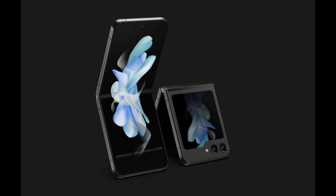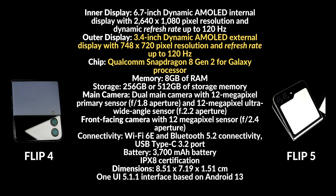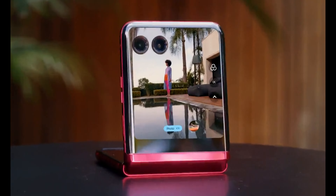Coming to Z Flip 5, it will see some significant upgrades, specifically a bigger outer cover screen with a price hike of 20% more. Compared to Z Flip 4, Z Flip 5 will offer a 3.4-inch Super AMOLED outer screen with Corning Gorilla Glass Victus Plus and a 6.7-inch inner screen. Z Flip 5 will also run on the Qualcomm Snapdragon 8 Gen 2 processor. Apart from the outer display and the chipset, we have not seen any other significant upgrades or improvements in Galaxy Z Flip 5, and these improvements are thanks to pressure from Motorola's and Oppo's flip phones.